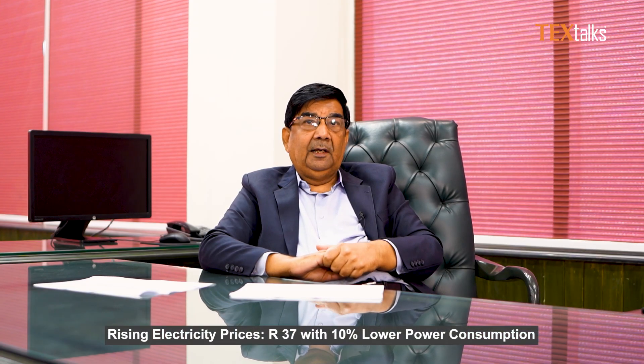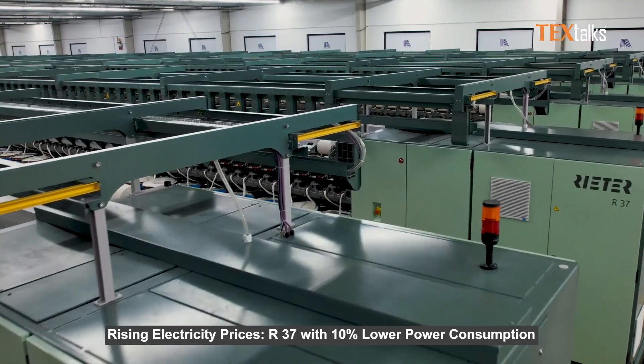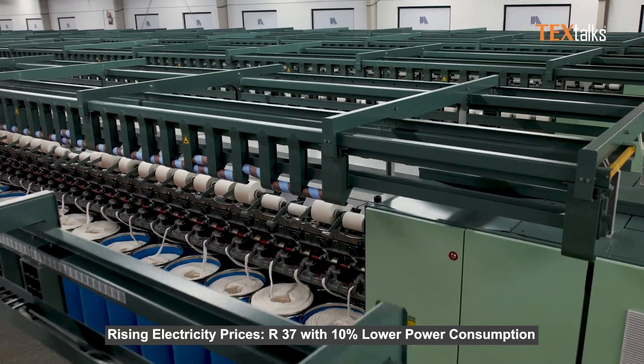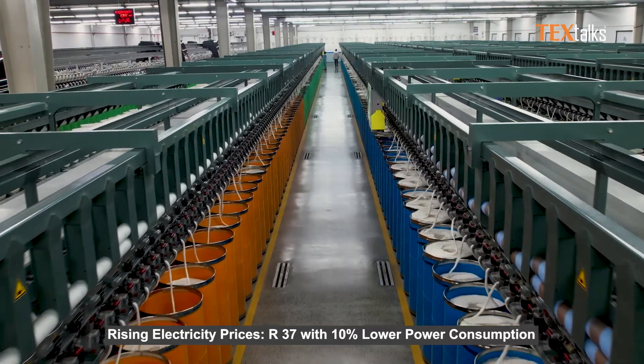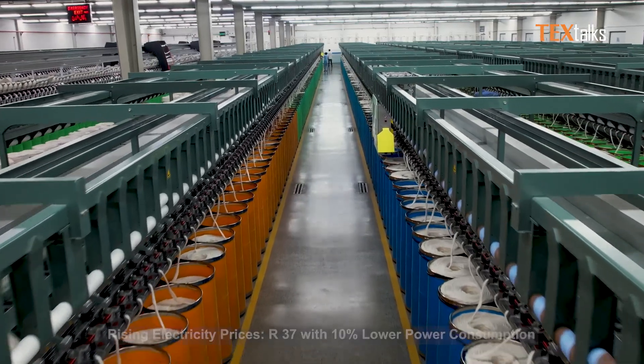Our consumption is approximately 10% less compared to the competitors installed in our mill. The existing machine is fully automatic while the R37 is semi-automatic, for fine count 31 PC 50 to 48. The R37 consumed about 0.005 kilowatt per kg less as compared to the other competitors.